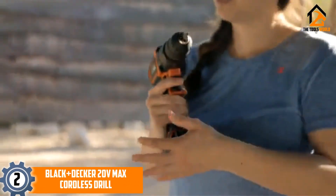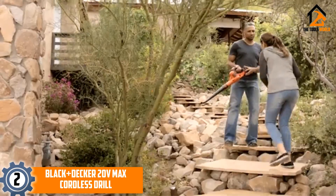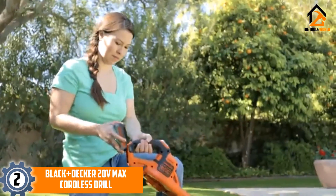At number 2: Black+Decker 20 Volts Max Cordless Drill. Next in our list of the best electric screwdrivers, we have another offering from Black+Decker.